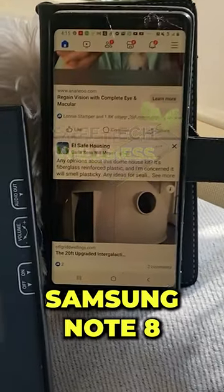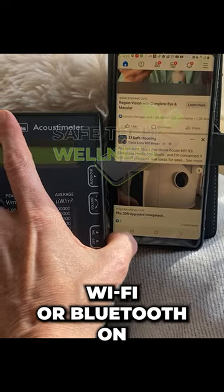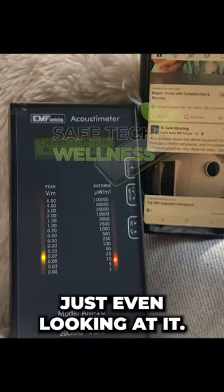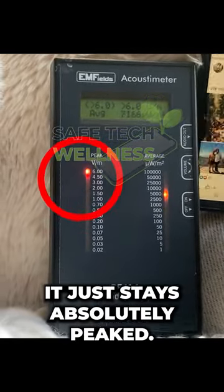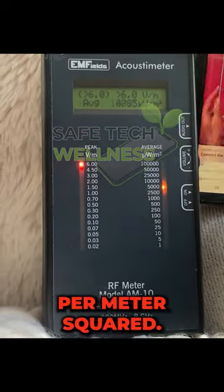So here we are with a Samsung Note 8, and we're gonna scroll Facebook and check it out. We don't even have Wi-Fi or Bluetooth on, and it goes — it's peaking like crazy just even looking at it. As soon as we start scrolling, it just stays absolutely peaked, and we're at about 5,000 microwatts per meter square.